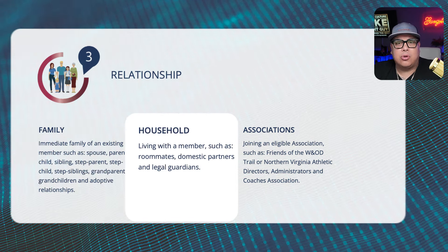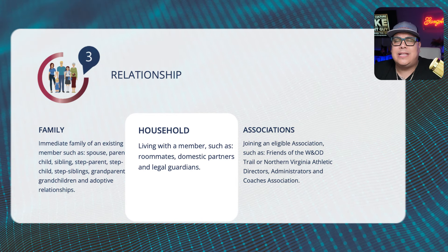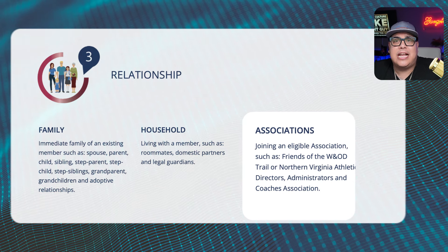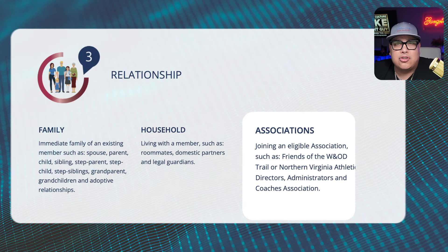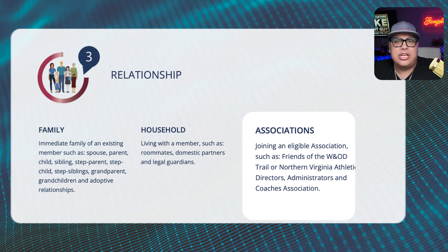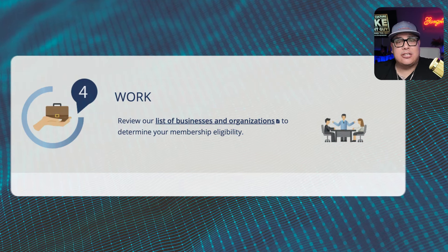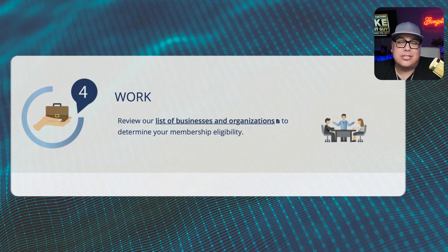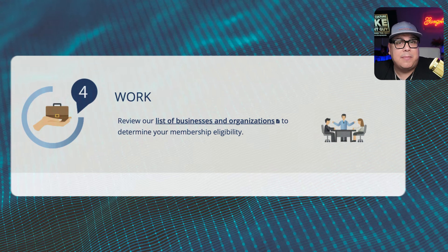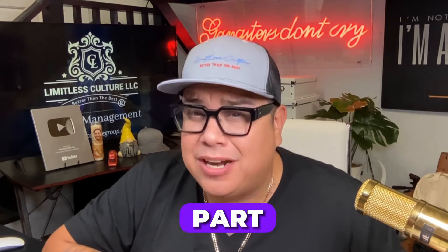Number three is through your relationship — if you have an immediate family member who is already an existing member, that can get you in. Your household counts too, such as a roommate, domestic partner, or legal guardian. A good one that applies to more people: joining an eligible association such as Friends of the W&OD Trail for about a ten-dollar contribution, or the Northern Virginia Athletic Directors and Coaches Association. Number four is to review the list of businesses and organizations to determine if your company qualifies for membership eligibility.